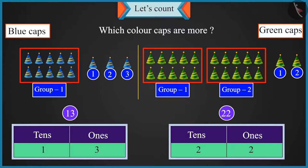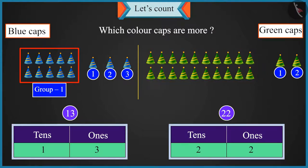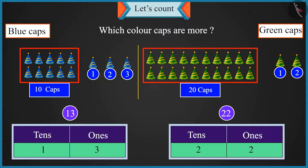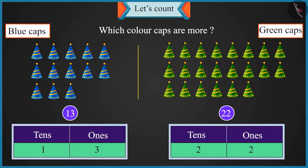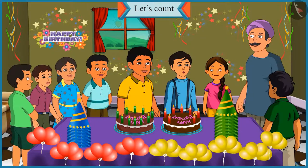Now tell me, will there be more caps in two groups of ten or in one group of ten? Yes, Uncle, two groups of ten means twenty caps will be more than ten caps. So twenty-two caps are more than thirteen caps. That is why we do not see ones, but tens while comparing two numbers. Number twenty-two is bigger because there are two tens in it, and there is only one ten in thirteen. I understood, Uncle. Well done, Chotu.